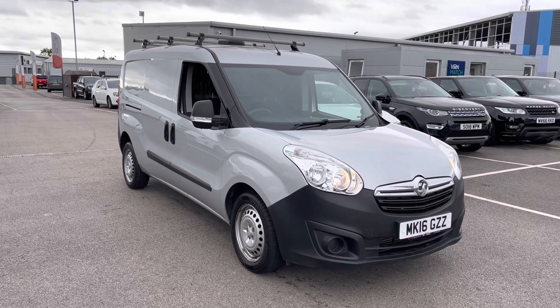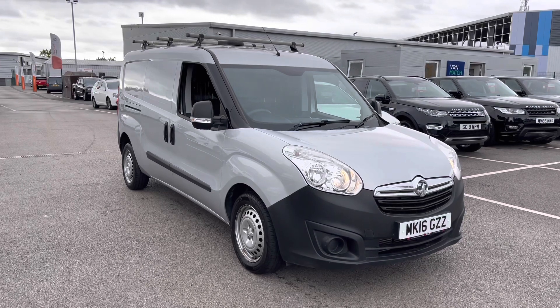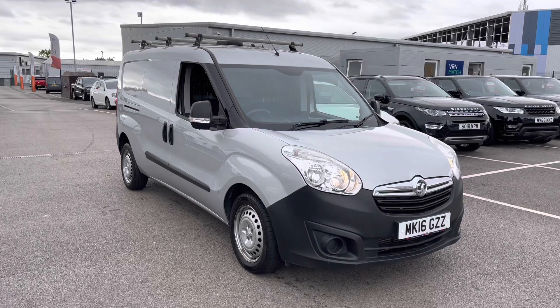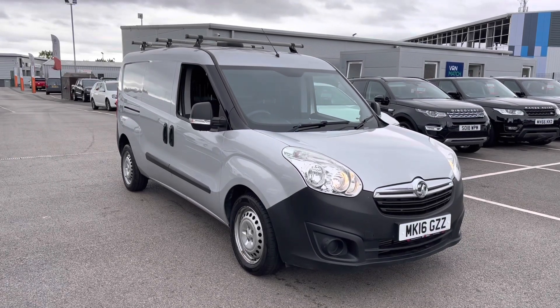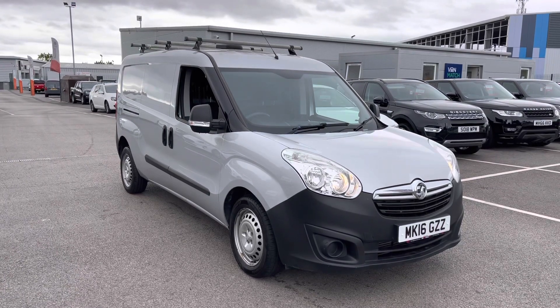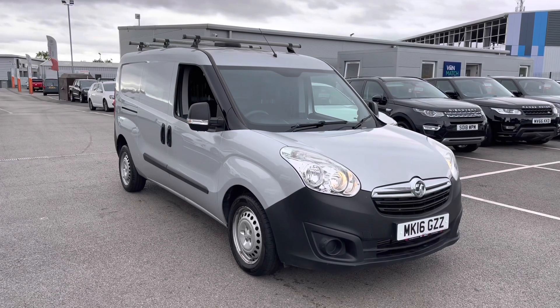Welcome to Motor Match Liverpool, thank you very much for joining us today. We're currently looking at our 2016 Vauxhall Combo. We'll have a brief overview of the exterior and the interior of the vehicle. But if you do require any more in-depth information, please don't hesitate to give us a call on 0151 728 4700 and the salesman will be more than happy to answer any questions that you may have regarding this particular vehicle.